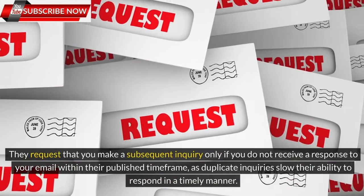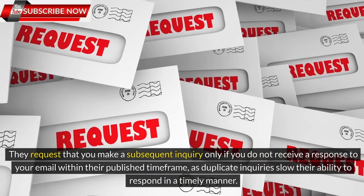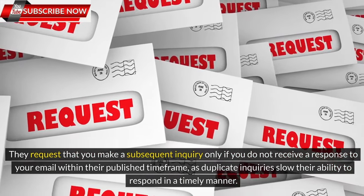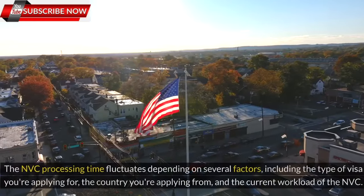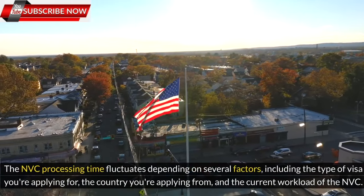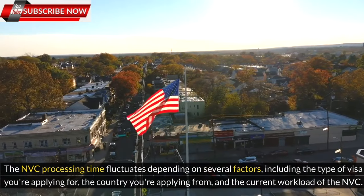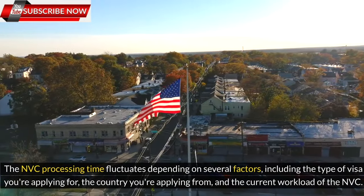They request that you make a subsequent inquiry only if you do not receive a response to your email within their published time frame, as duplicate inquiries slow their ability to respond in a timely manner. The NVC processing time fluctuates depending on several factors, including the type of visa you're applying for, the country you're applying from, and the current workload of the NVC.